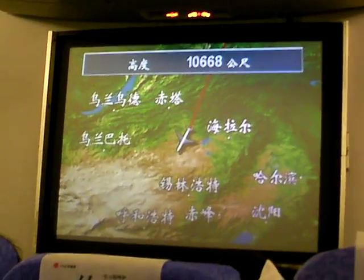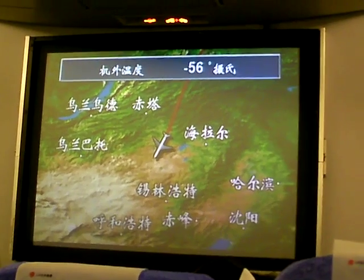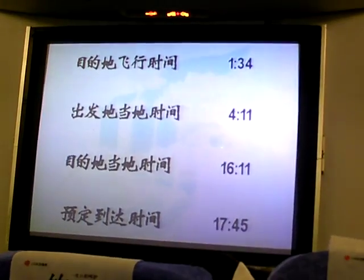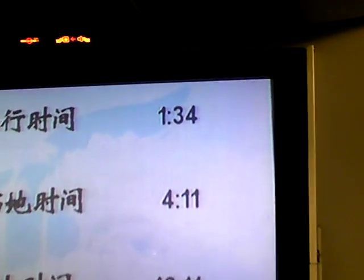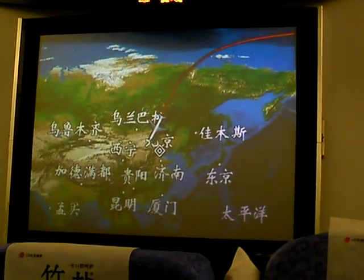Look how close we're getting. Of course, that's all in Chinese characters, so you can't really tell. But let's see some of the other screens — we have just under 2 hours; that display shows an hour and 34 minutes until we land in Beijing. Let's see some of the English... nope, that's not English.